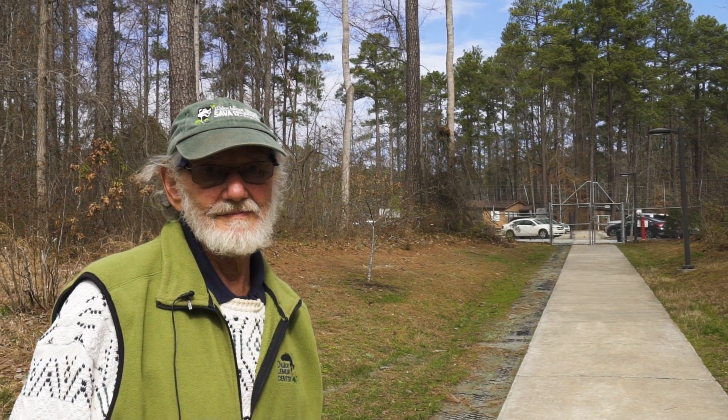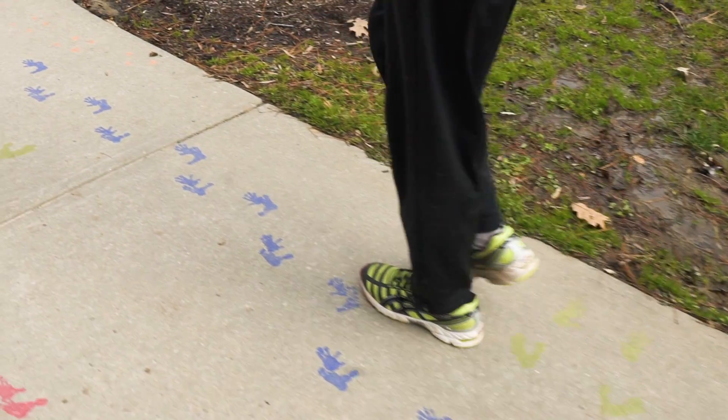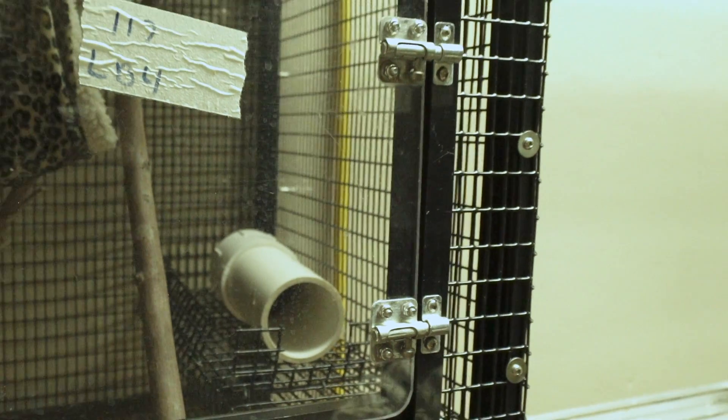We humans possess the same genes that are activated in the dwarf lemur when they initiate torpor. What we lack is the switch that turns them on. So if we could identify that switch, there is a very real possibility that we could induce prolonged torpor in humans — and that would be a great asset.